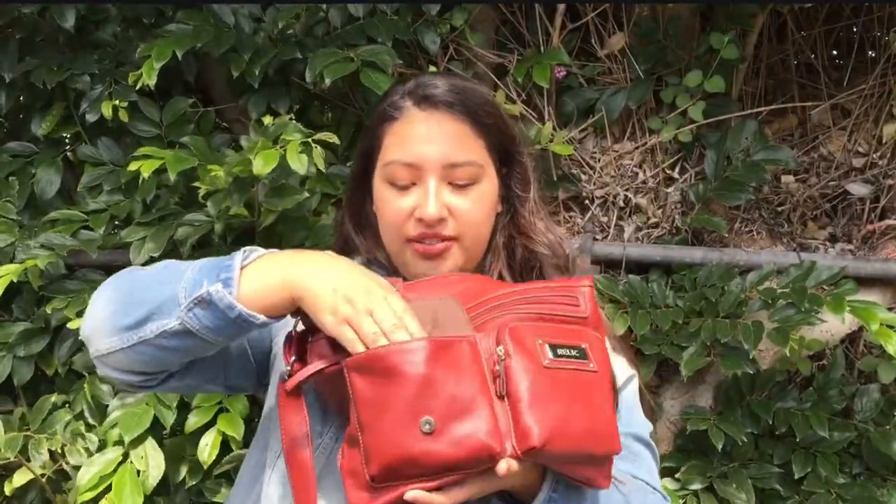I'm going to start in the front pocket and show you what's inside. The first thing is a lip gloss — this is not mine, it's my mom's. I keep it with me because I know she always likes to put it on.